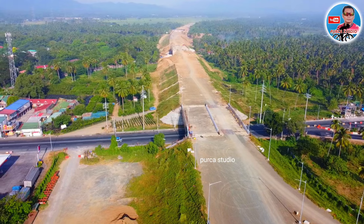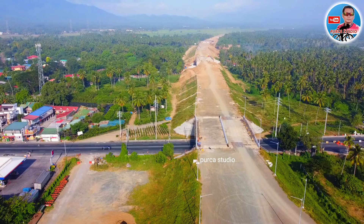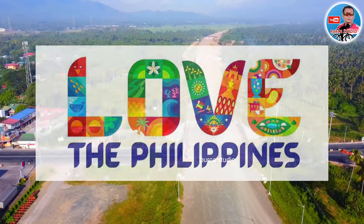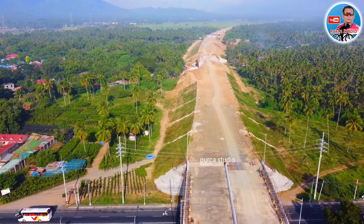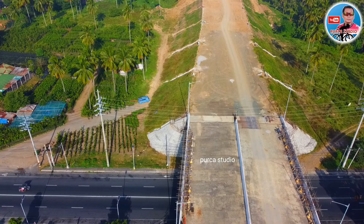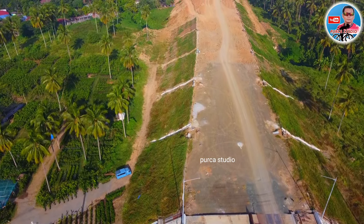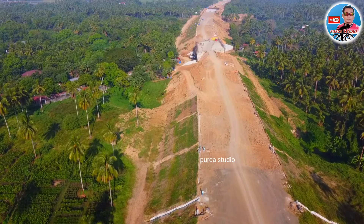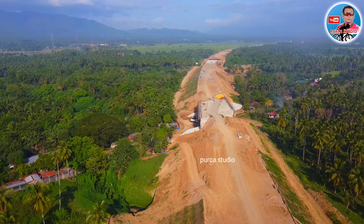Masisilayan po natin dito sa baba, napakaganda ng view — lalo na mga kabayan sa mismong paanan ng Makiling, at dyan sa unahan yung may mga palayan, napaka-overlooking yung area. Itong expressway na ito mga kabayan, grabe ang tambak dito sa area — sobrang taas yung tambak. Yung puno ng niyog na yan mga kabayan, kalibel na po yan dyan sa pinakatuktok nitong expressway. Kahit anong baha, talagang hindi aabutin itong expressway mga kabayan.